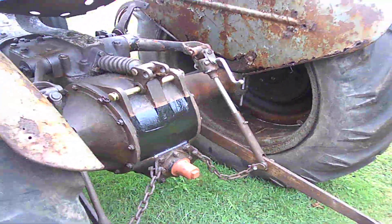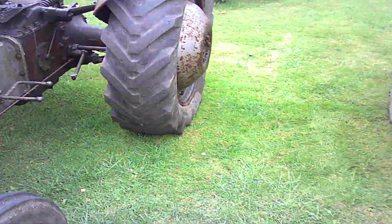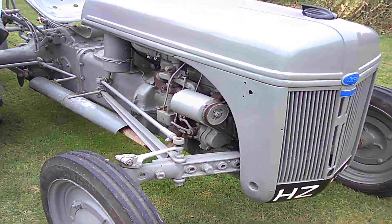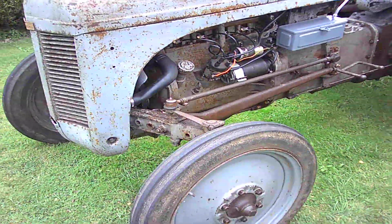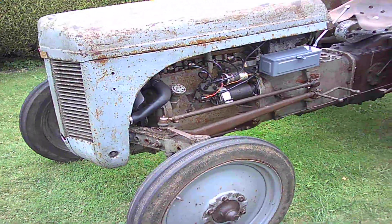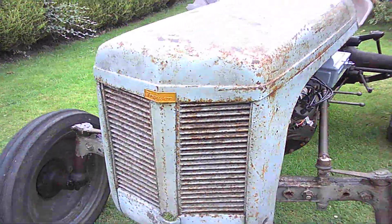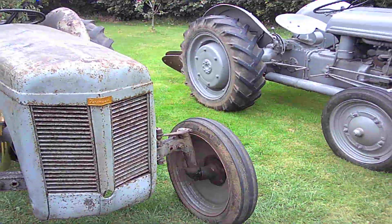The TE20 would be another very successful tractor. The Ford Ferguson had over 306,000 built by the time production ended, and by the time TE20 production ended in 1956, over half a million had been built. These two tractors really did establish the Ferguson system worldwide.